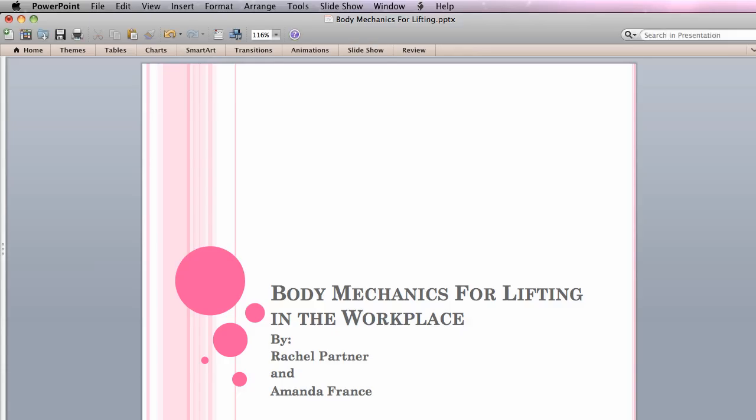Hello, and welcome to Body Mechanics for Lifting. My name is Amanda France, and this is my associate, Rachel Partner. We are graduate occupational therapy students from La Verne University. According to the American Occupational Therapy Association, Occupational Therapy, or OT, is a client-centered healthcare profession that assists individuals to participate in meaningful and purposeful activities of daily life as independently as possible.